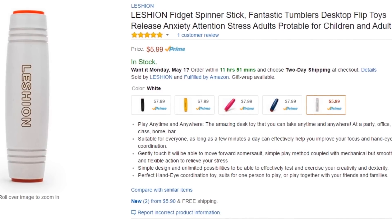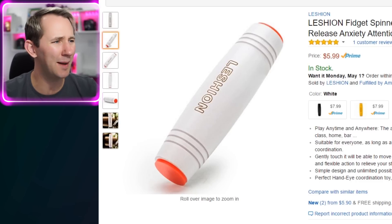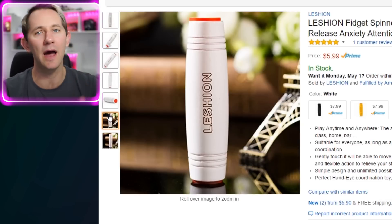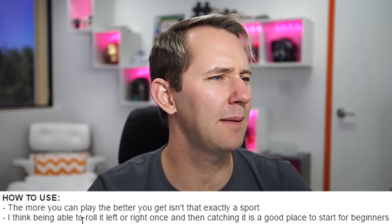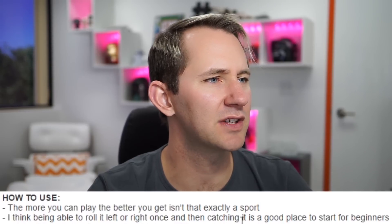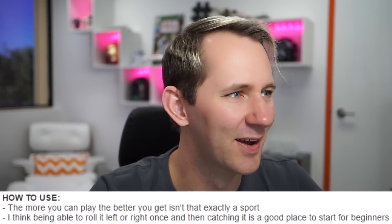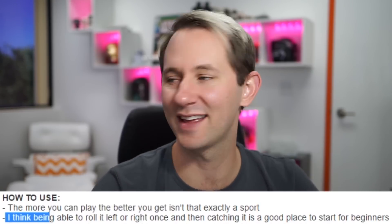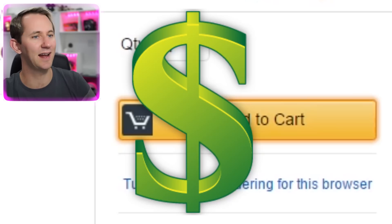Okay, so this one I've seen before. This Yum fidget spinner stick — it's not a spinner though, it's a tumbler. What I believe it's supposed to do is tumble and then tumble back over to its top. That's what I've seen. The product description basically says being able to roll left or right and then catching it is a good place to start for beginners. I think it's a good product. Add to cart. I'm not gonna slam it because I don't know if it'll break.